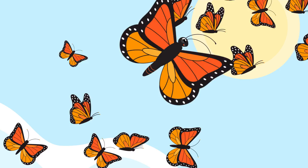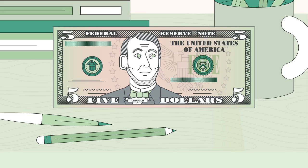What does this butterfly migration have in common with U.S. currency? You'd be surprised.